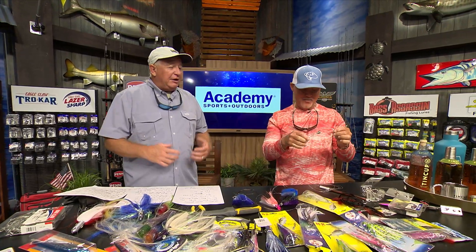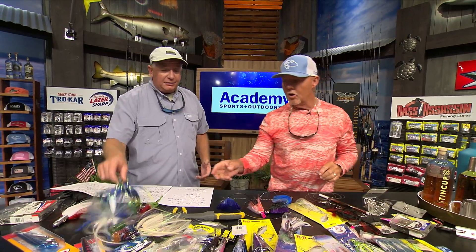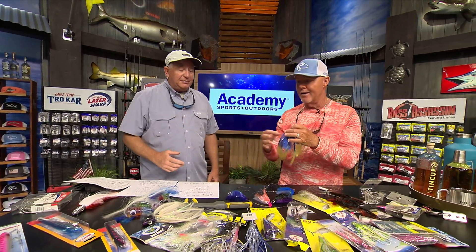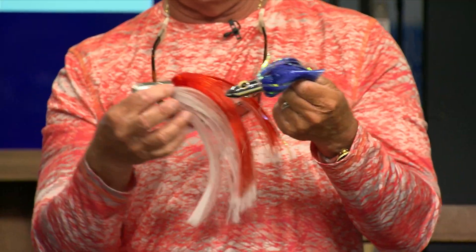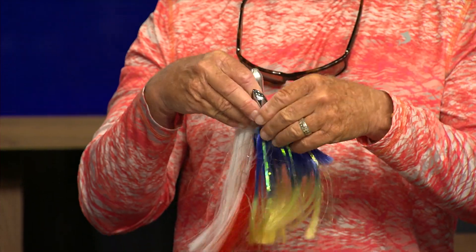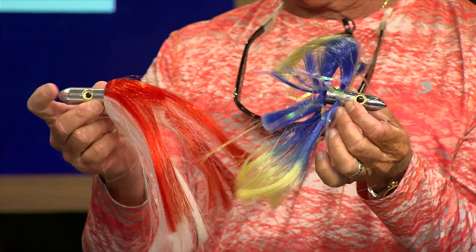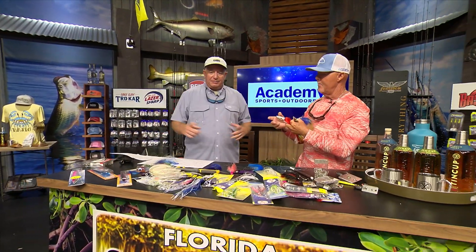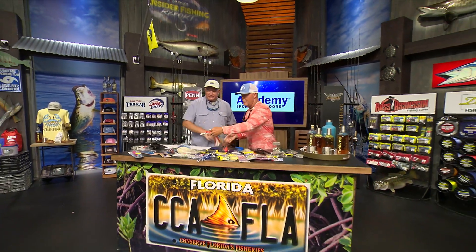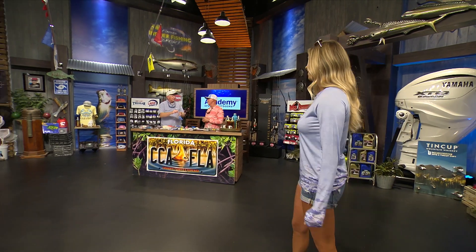If we're targeting bigger dolphin, we want to use bigger baits to eliminate the small fish. Dolphins are very size-specific, kind of like tuna. You will catch a big dolphin on little things every once in a while, but if you're targeting big dolphin, use big baits. The biggest one I've ever caught was on a blue and white Islander with a big ballyhoo in it.